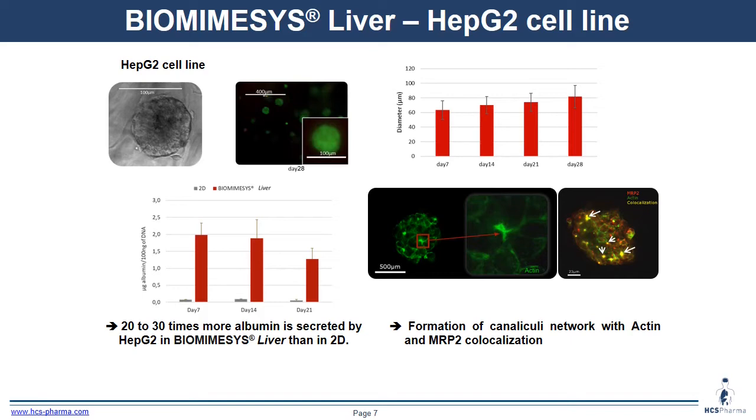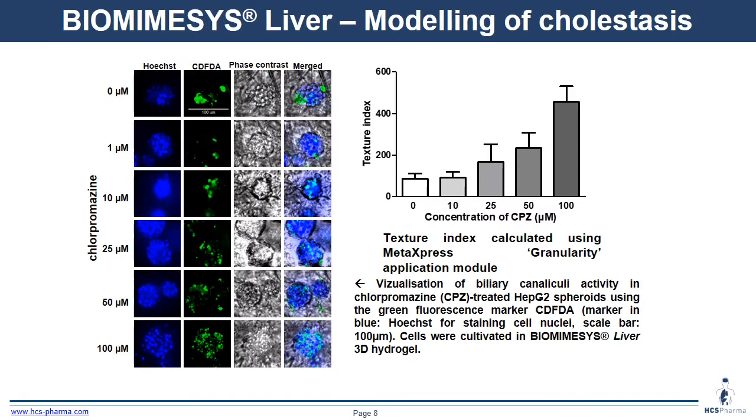Here we have modeling of cholestasis with HepG2. We can see the visualization of biliary canalicule activity with chlorpromazine treatment of HepG2 spheroids. To see accumulation, we treated the cells with CDFDA, the marker in green. When we treat the cells with chlorpromazine, we observe an increase of CDFDA accumulation at the first dose of 25 micromolar.